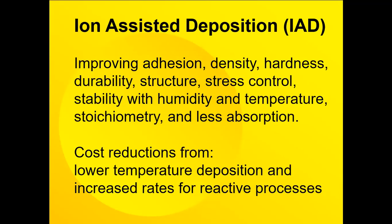Ion Assist is a real asset in improving a lot of things including adhesion, density, hardness, durability, structure, stress control, stability with humidity and temperature, stoichiometry, and absorption. A cost reduction comes from the fact that you replace heating up your substrates with Ion Assist, so the process time is reduced and the temperature difference between room temperature